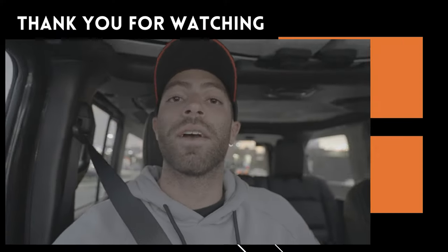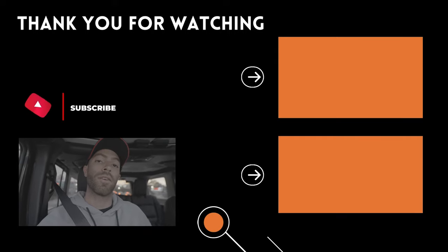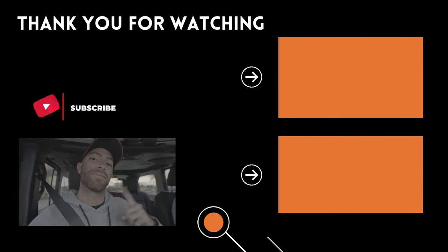If you're new to the channel, please take a moment and consider subscribing — it really helps and allows us to keep doing these videos. Check out our other videos linked in the description below. It's Formula 1 weekend and I'm back in Miami, so I'm out. See you guys in the next video!